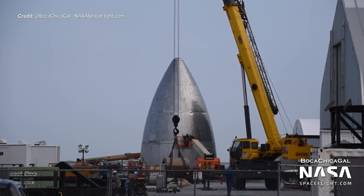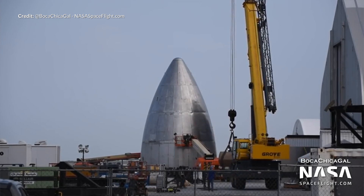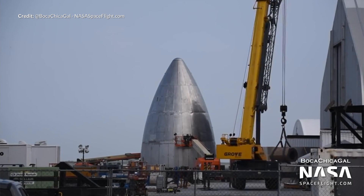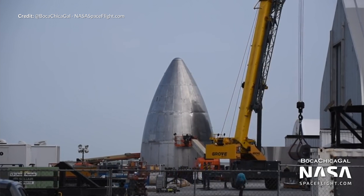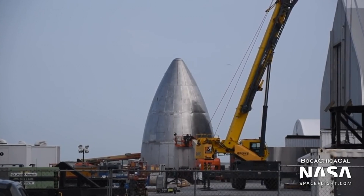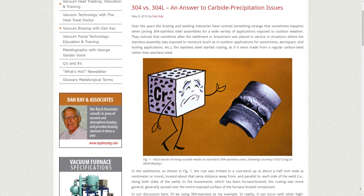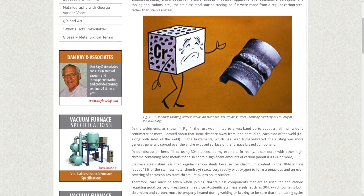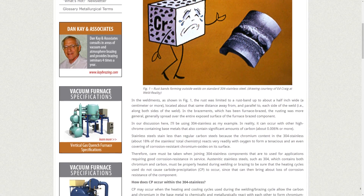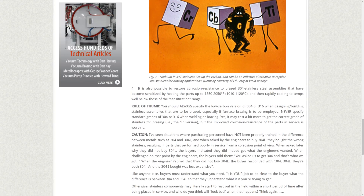The 304L stainless steel has extra low carbon — hence the L in the name — meaning it's more rust resistant and a versatile workable material. I've included a link below to a very enlightening article by Dan Kaye if you want to know more about issues in the welding industry. You might then see why the 304L is preferred in future iterations of Starship until their own developed alloy is available. I especially liked the caution note at the bottom of that article — buyers beware, and it's well worth a read.